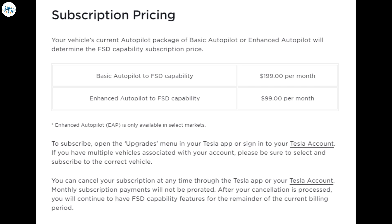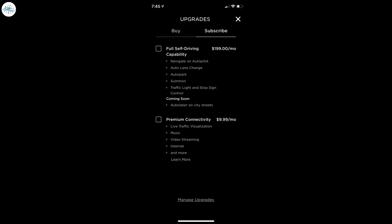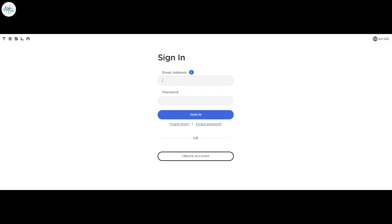Vehicles equipped with basic Autopilot, which comes standard on all cars built from April 2019 onwards, could subscribe to FSD for $199 a month. Vehicles equipped with enhanced Autopilot could subscribe to FSD for $99 per month. Tesla owners could subscribe to the FSD suite through their smartphone via the Tesla app or through a web browser through their Tesla accounts.